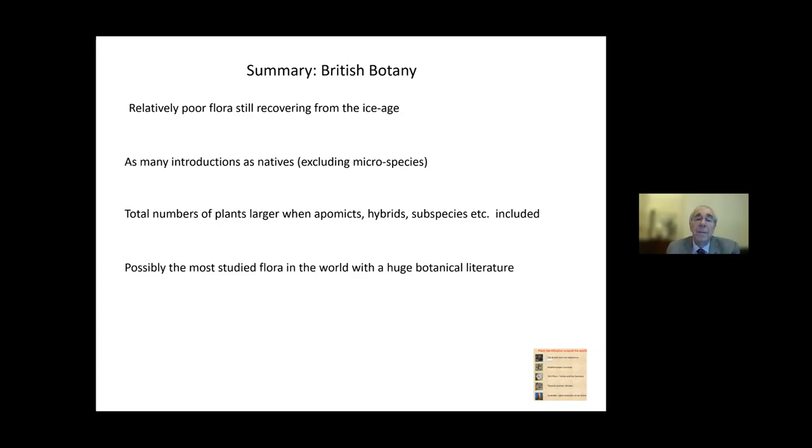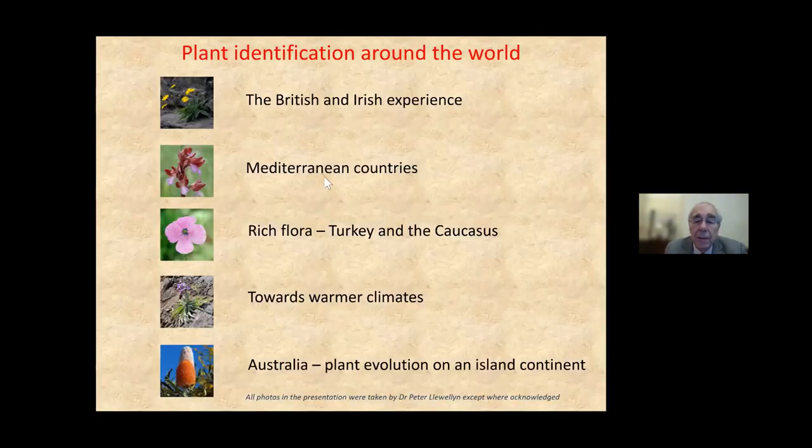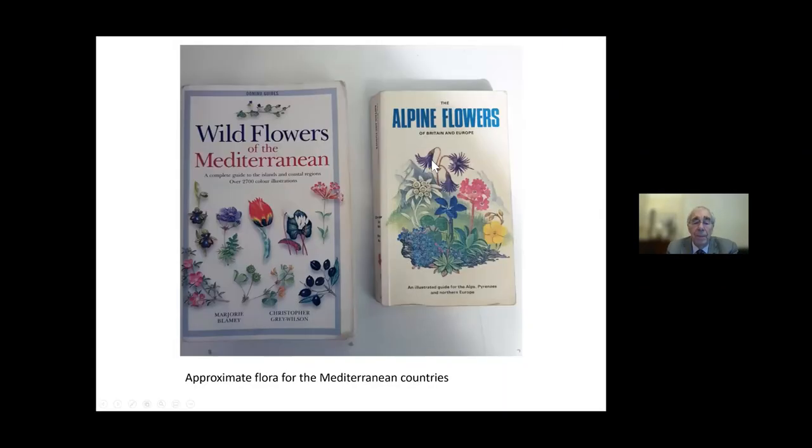People like to see other things, so let's take a short trip to the Mediterranean lowlands. We don't have anything like Stace to guide us there — the flora is much bigger. There are two useful books: one covers lowland plants, one covers upland plants, but they probably cover only 30 to 40 percent of what you'll see. What sorts of things cause snags when you apply British botanical skills abroad? The first example I want to introduce is from Orchidaceae: the genus Ophrys, the bee orchids.